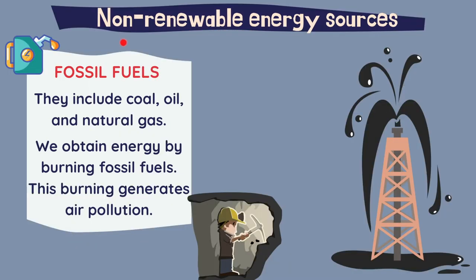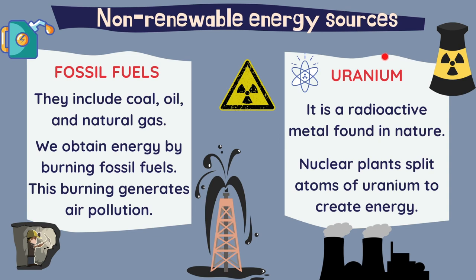Let's move on now to non-renewable energy sources. We have two types: fossil fuels and uranium. Fossil fuels include coal, oil and natural gas. We obtain energy by burning fossil fuels. This burning of fossil fuels generates air pollution and contributes to the greenhouse effect.